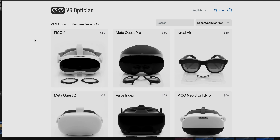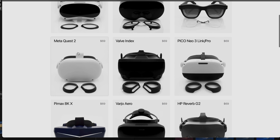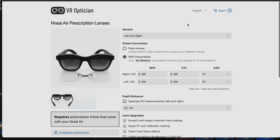Alright, here we are on the VR Optician's website. As you can see, you can choose from a ton of different products for any of your VR headsets or the Nreal Airs. Here we are on the starting page for getting our Nreal Air prescription lenses from the VR Optician.